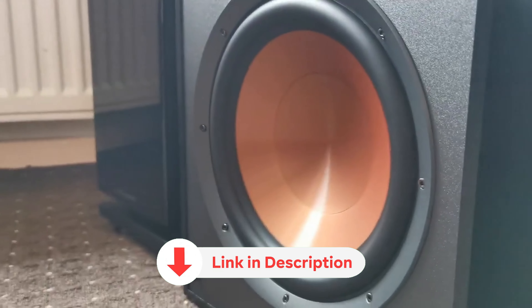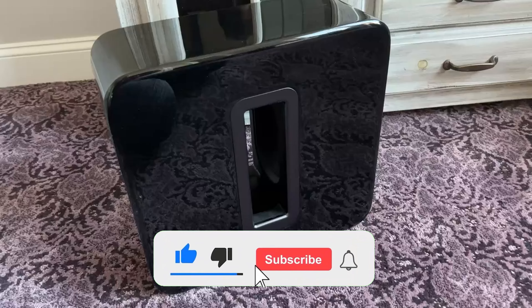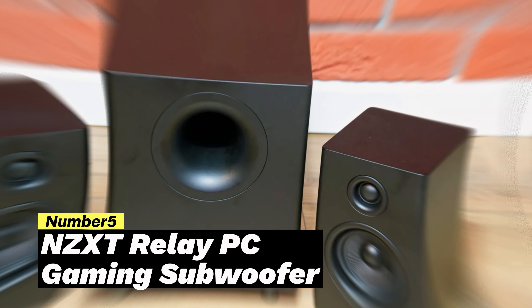For a more comprehensive analysis and handy comparison, please visit our website at smartpicked.com. Like this video, subscribe to our channel, and click the notification bell to keep up with our latest updates. Now let's jump into the listicle. Number five: NZXT Relay PC Gaming Subwoofer.